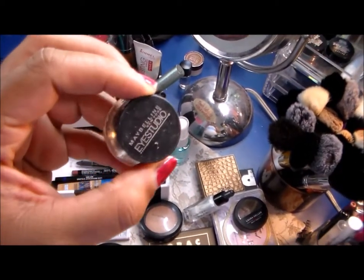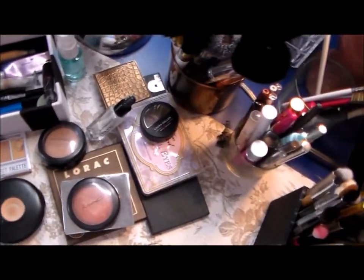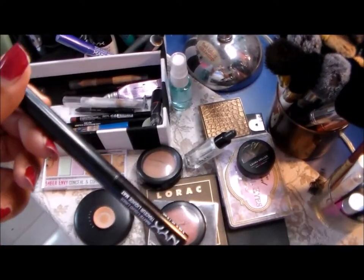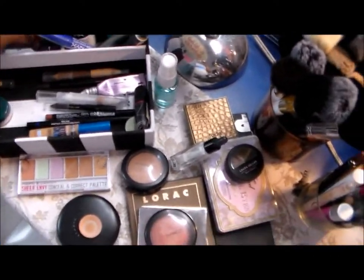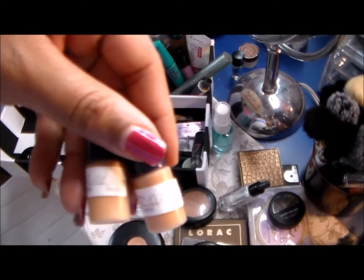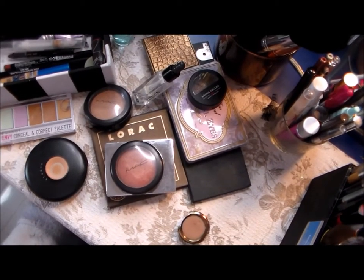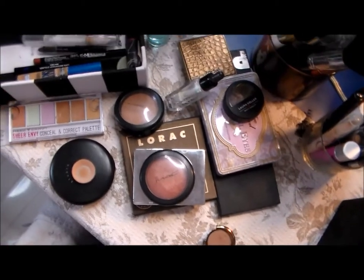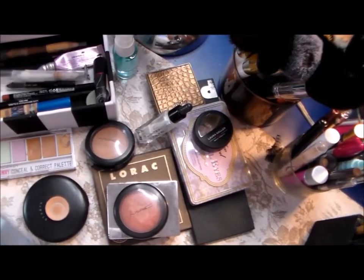I also always throw in my Maybelline gel eyeliner, but I've hardly been using it because I've been so in love with the NYX matte liquid liner — I haven't reached for the gel liner in a long time, and it's not in my weekly basket this time. Here are two foundation samples from Estee Lauder — the Double Wear — and I've just been working on those ever so slightly, because those little tiny samples take a good while to finish.